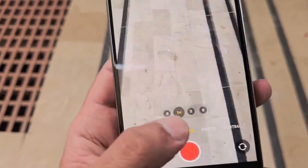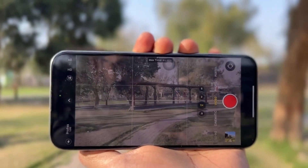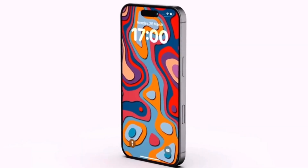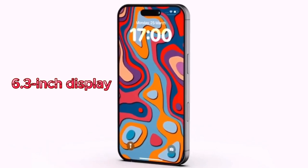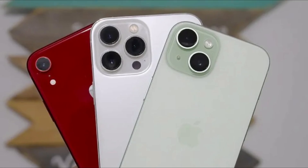Remember the Tetraprism zoom lens that was exclusive to the iPhone 15 Pro Max? Well, the iPhone 16 Pro is getting it too. This means you won't have to break the bank for the biggest model to get the best camera features. Speaking of size, the iPhone 16 Pro is sporting a bigger and better 6.3-inch display — a noticeable jump from previous Pro models.